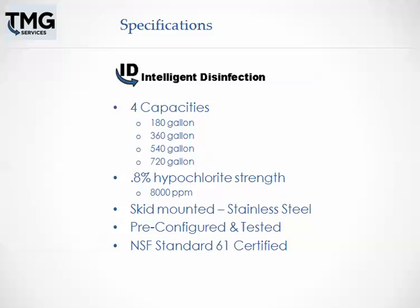The system is field upgradable. It produces a 0.8% hypochlorite solution, which is 8,000 parts per million. The system is skid-mounted using stainless steel. The complete system is pre-configured and tested before shipment at TMG's Fabrication Center in Tacoma, Washington. The system is also NSF Standard 61 certified, so it is safe as a disinfectant for cows' and humans' drinking water.